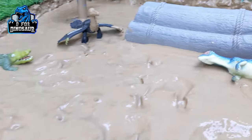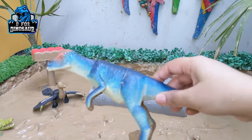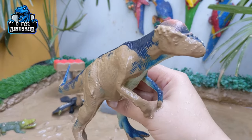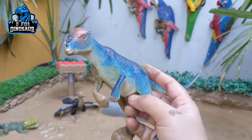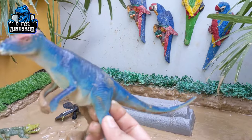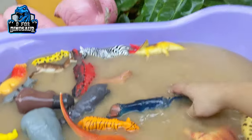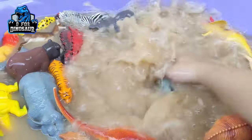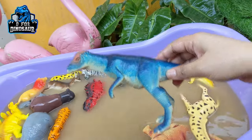The next one is Pachycephalosaurus. Yes, look at this big carnivore dinosaur — the Pachycephalosaurus, which is very very muddy, also known as the Headed Lizard. He has a big tail and they move with two legs. Let's watch this big carnivore dinosaur. Here we go, Pachycephalosaurus!